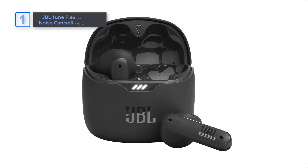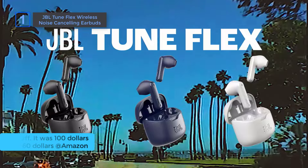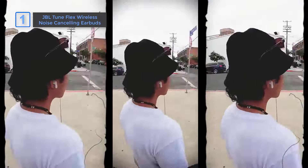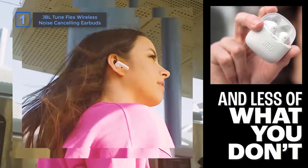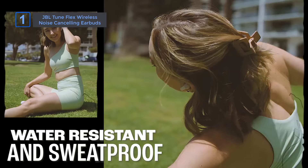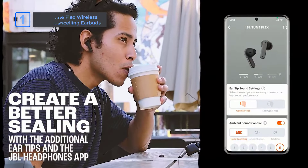The JBL TuneFlex wireless noise-canceling earbuds. At an amazing 40% off, it was $100, now $60 on Amazon. JBL gives 12 MRM drivers for pure bass sound. Active noise cancelling with dual mics minimizes distractions, and 4 microphones ensure clear, hands-free calls. Enjoy up to 32 hours of battery life with IPX4 water-resistant and sweat-proof. Get 40% off for Prime Day.